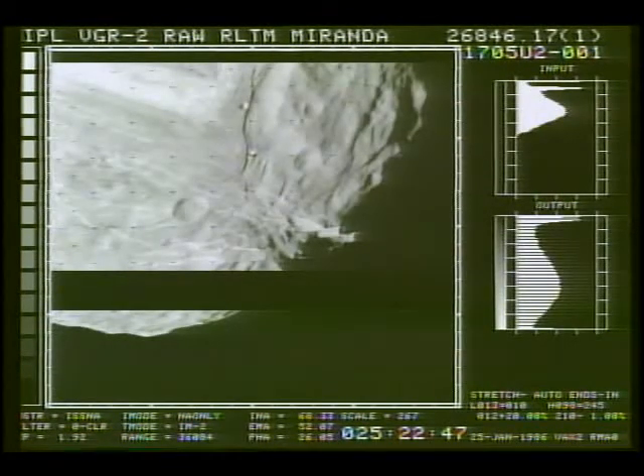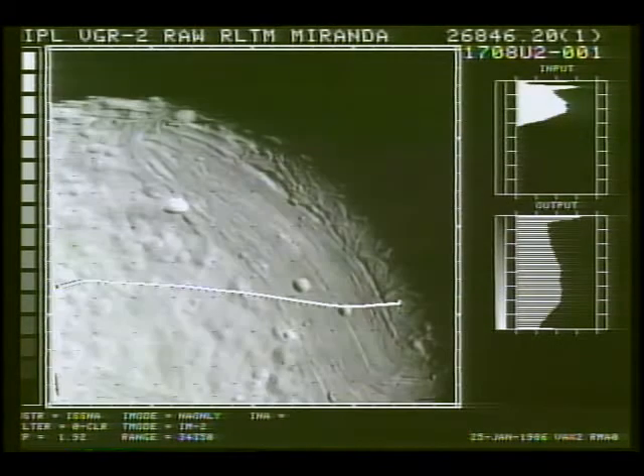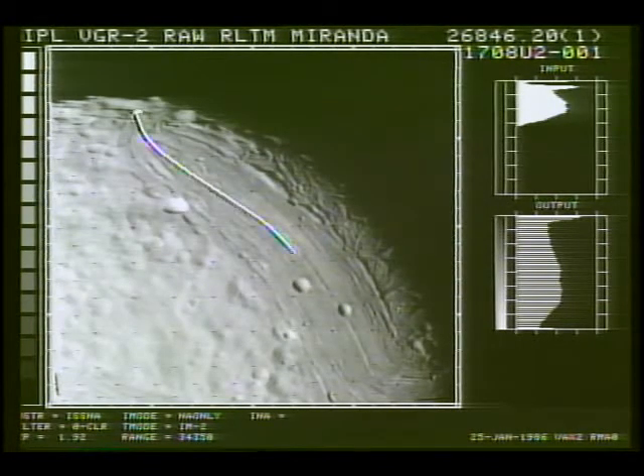The black dropout across the middle here, we believe, is somewhere in the transmission, and since this is played back from a tape recorder, another playback will recover the information from that section. Here, a curious flow of material down in this direction — that's what it appears to be. But of course, it waits further analysis to see what it is. But something's been going on in Miranda.